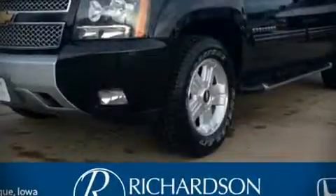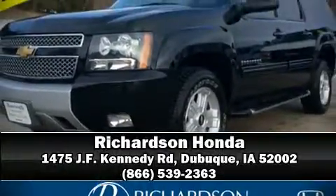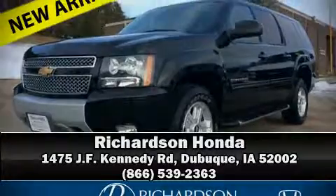Our experienced sales staff is eager to share its knowledge and enthusiasm with you. Stop in and take a test drive. We'll be right back.